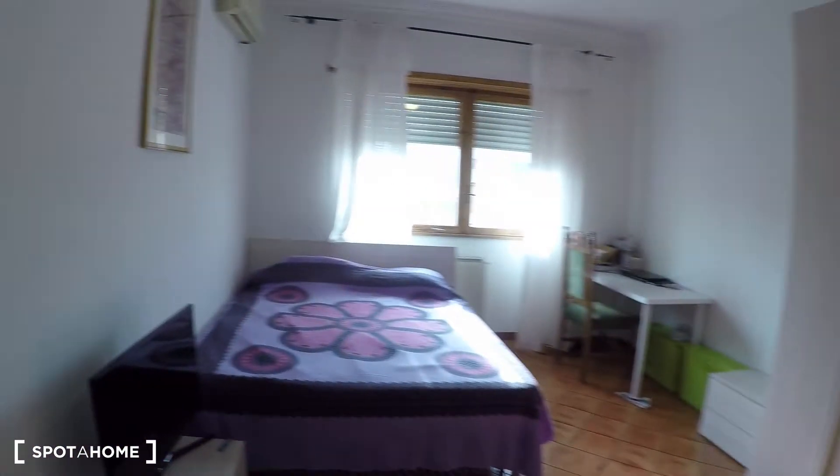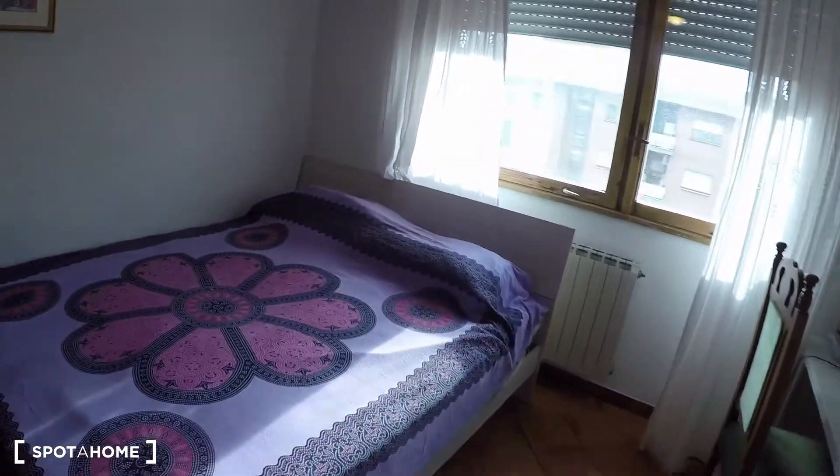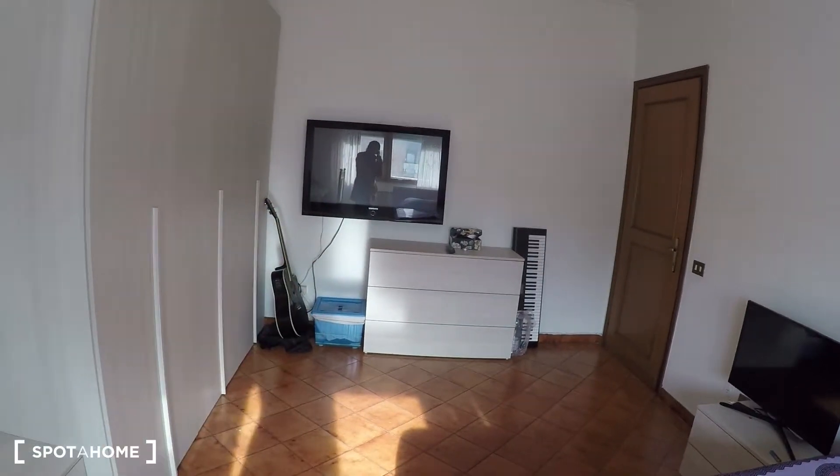Okay, right now I'm going to show you bedroom number three. This is the bedroom — very spacious, as you can see. There is air conditioning, a desk, a double bed, a TV, a chest of drawers, and a wardrobe.